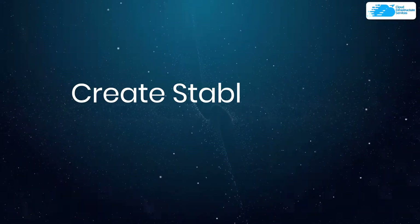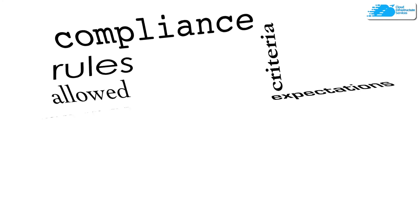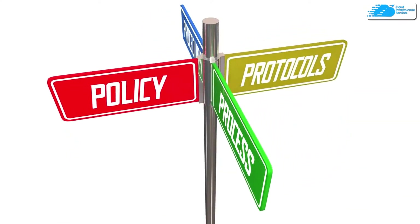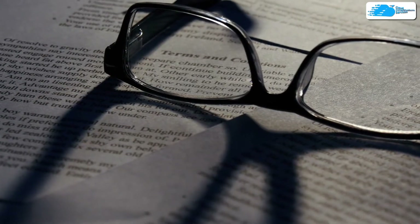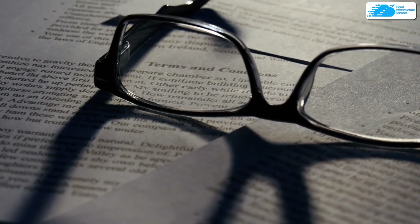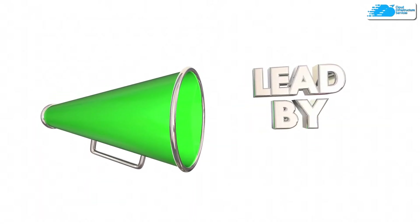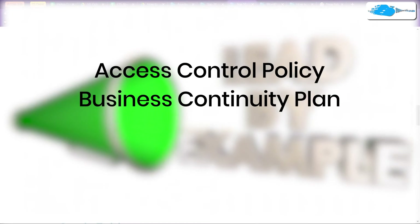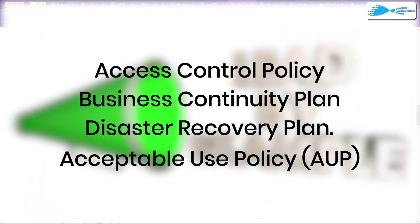At number seven, we have the creation of stable cybersecurity policies. A cybersecurity policy is a set of documented rules, regulations, and processes that an organization uses to mitigate cyber attacks. The policies set standards for behavior covering access to online accounts, encryption of data, use of organization resources, and more. Examples include access control policy, business continuity policy, disaster recovery plan, and acceptable use policy.